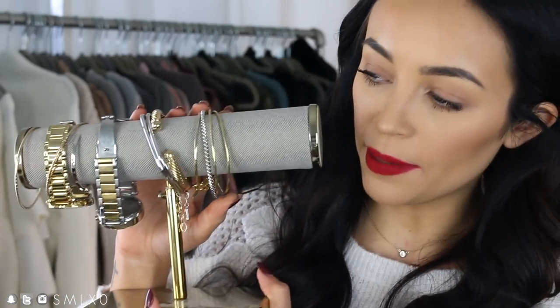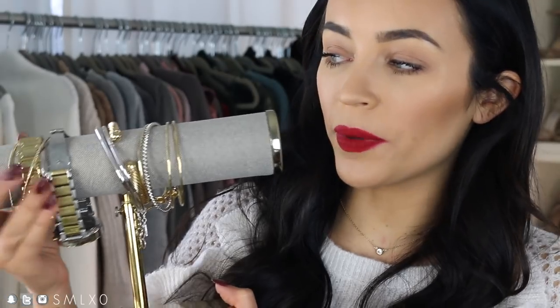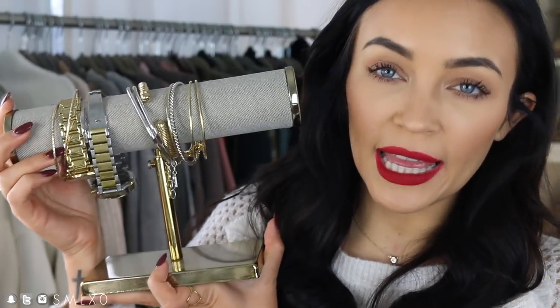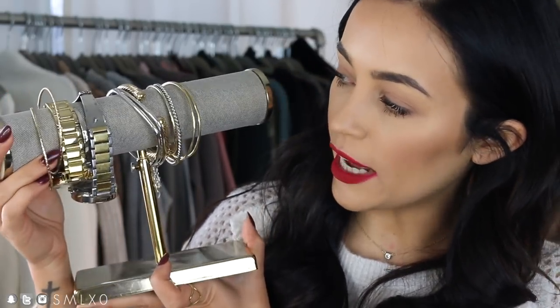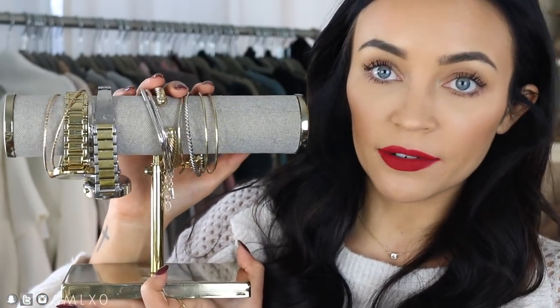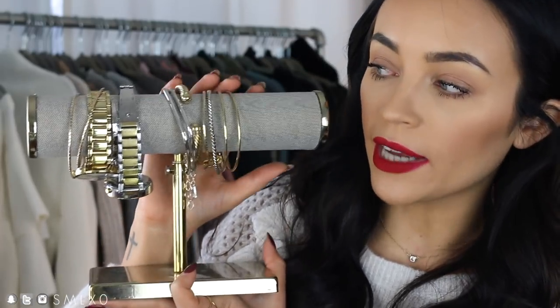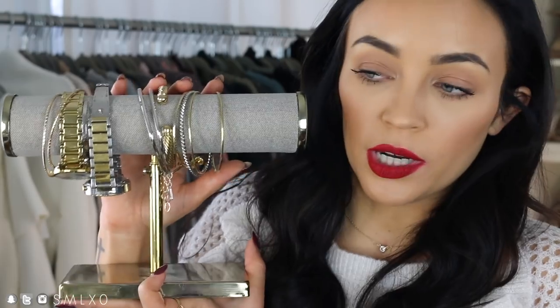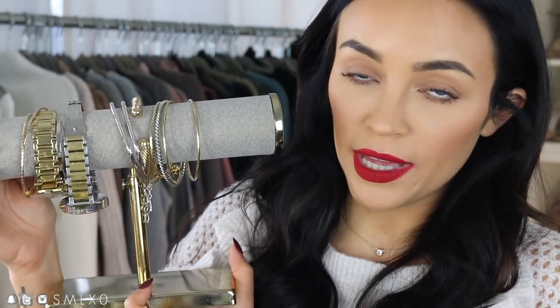The other thing I wanted to mention is this little jewelry stand — it's like a bracelet holder. I put my hoop earrings on here, bracelets, watches. This is just from Target and it's so pretty. It's gold and has that upholstered look on the barrel at the top. It just looks so pretty on your vanity or on a dresser and it keeps you organized.